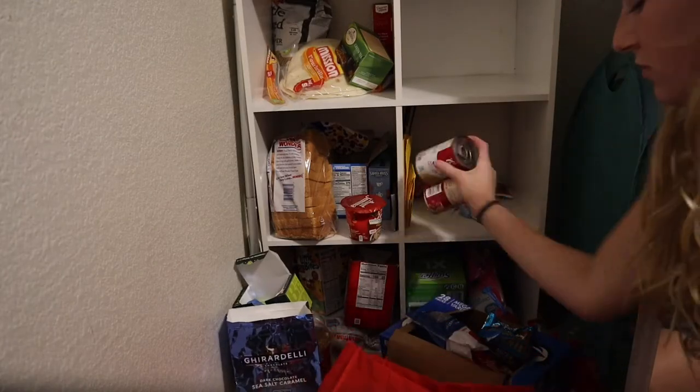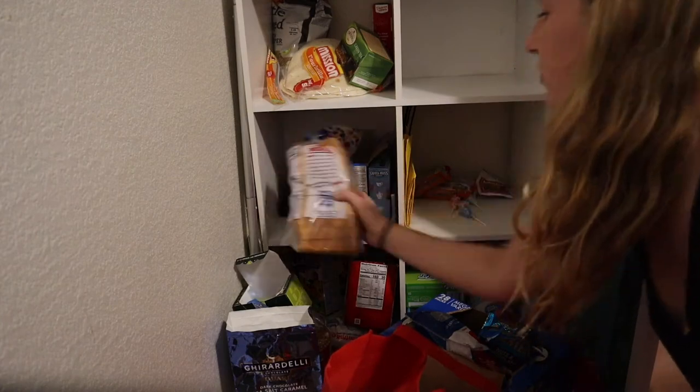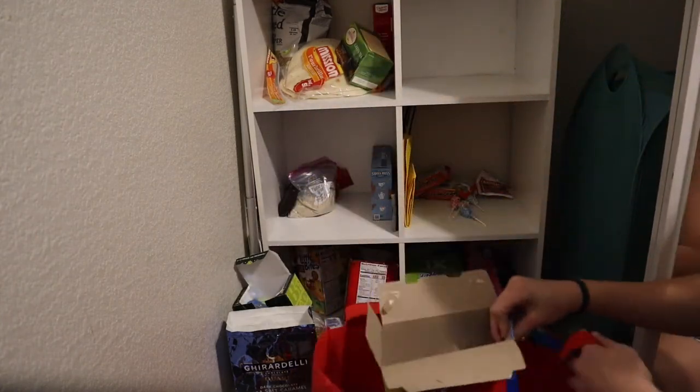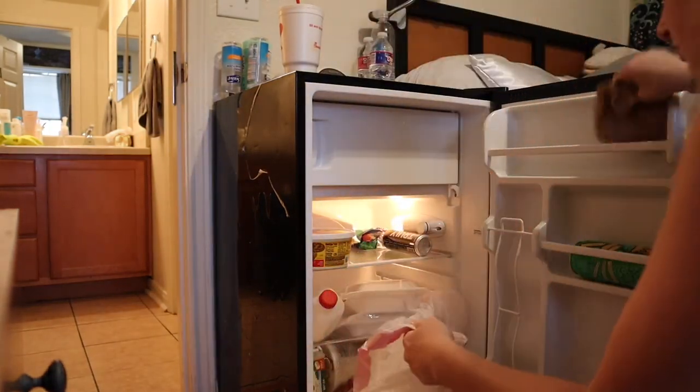Also clean out your food pantry of all the stuff you barely use — whether from non-realistic imagination, motivation, knowledge, or just having it as a comfort to stare at. Then start purging your fridge with items that are no longer needed, and leave the door cracked and unplugged for mold prevention.